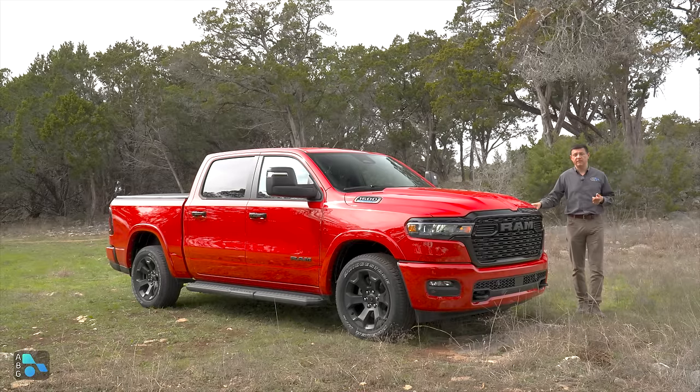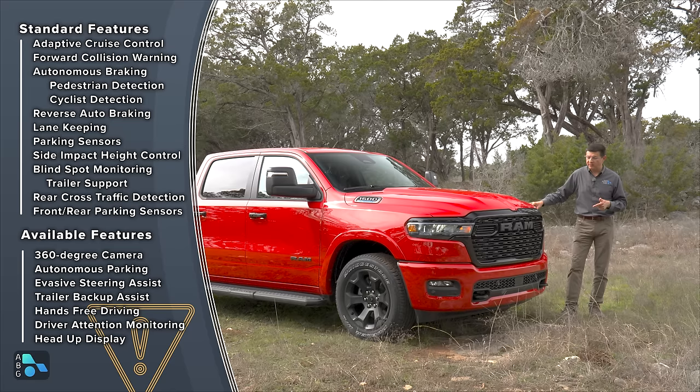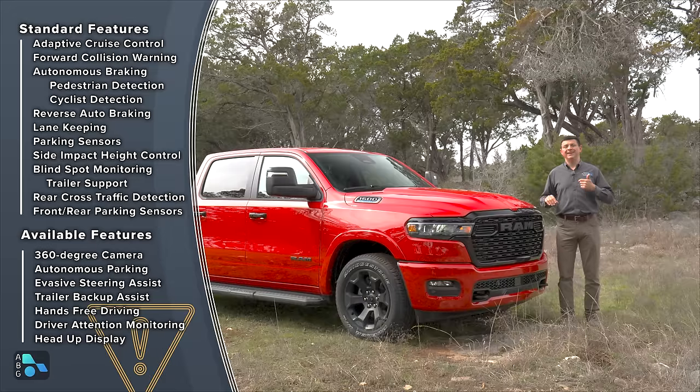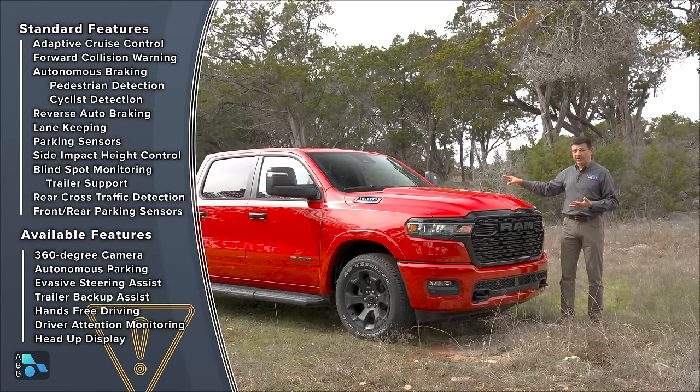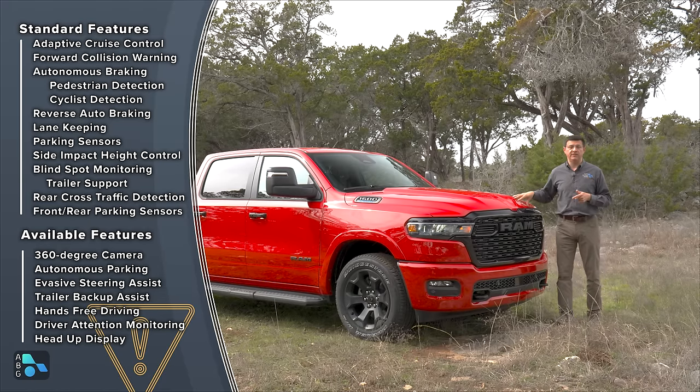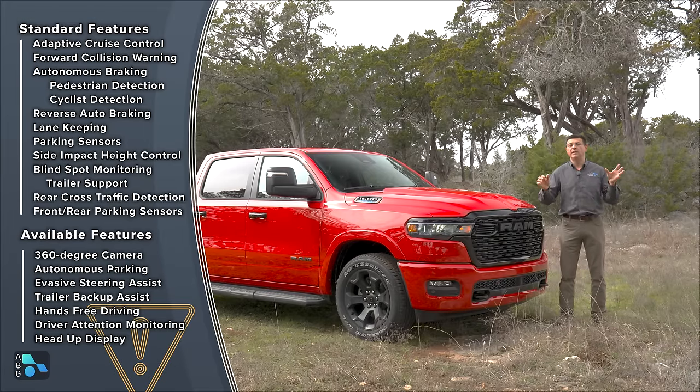The base price of the Ram 1500 has gone up for 2025, partly because more active driver assistance tech is now standard. Adaptive cruise control, lane centering, autonomous emergency braking with pedestrian detection, trailer-aware blind spot monitoring, rear cross traffic detection, front and rear parking sensors, and rear autonomous emergency braking are all standard on every Ram 1500 — including the Tradesman model. You can also get a ton of available safety and driver assist systems, like a 360-degree camera that's available or standard on every trim except the Tradesman.